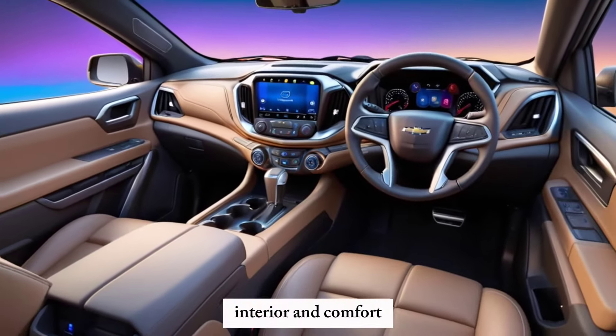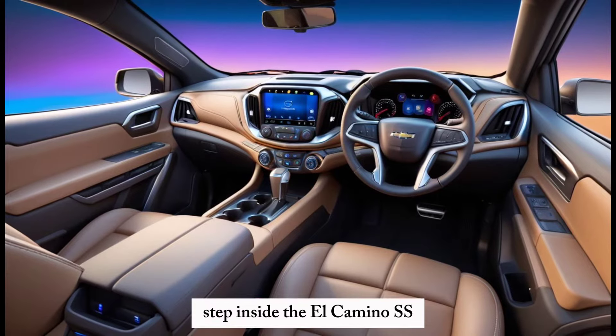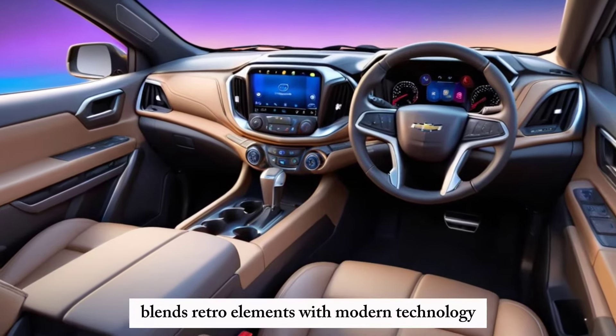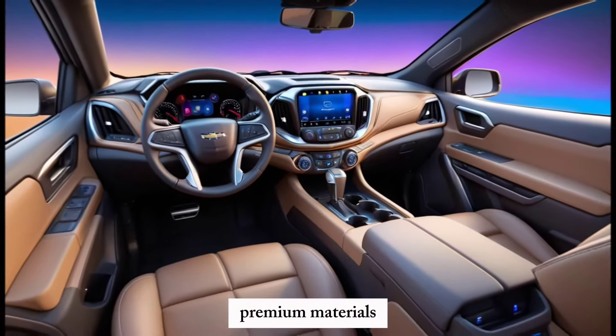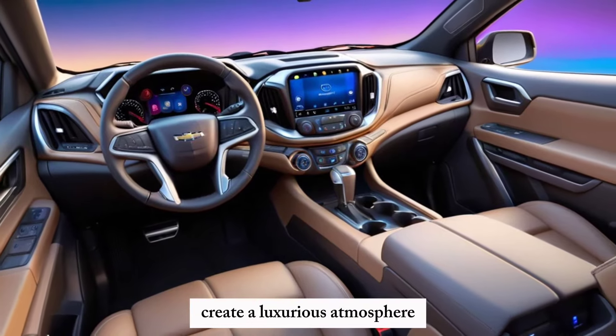Interior and Comfort: Step inside the El Camino SS and you'll find a cabin that seamlessly blends retro elements with modern technology. Premium materials, such as leather and brushed aluminium, create a luxurious atmosphere.